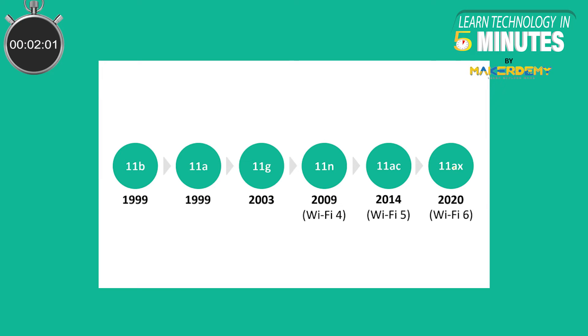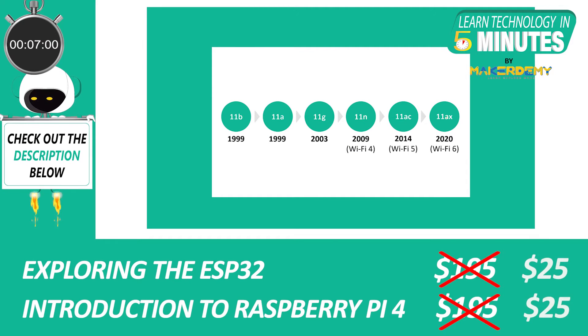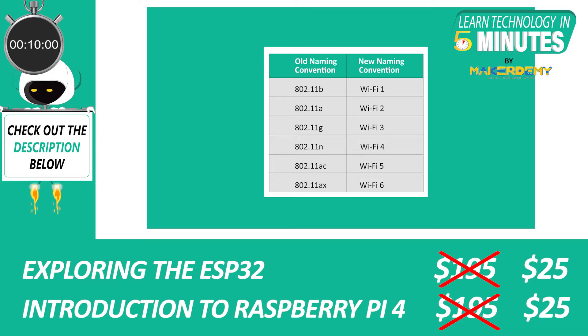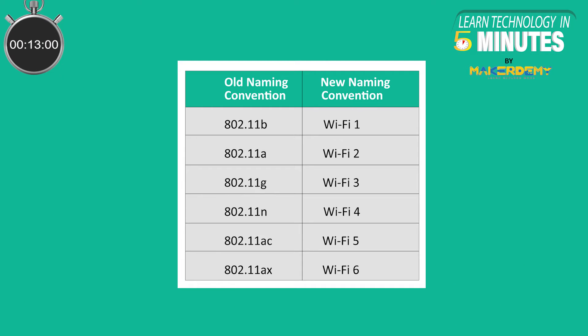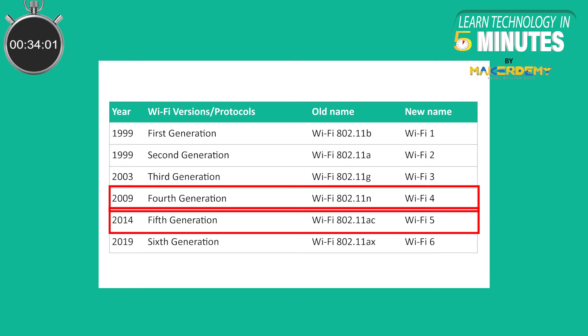Wi-Fi 6 is the next generation of Wi-Fi. You might be wondering what happened to the versions before Wi-Fi 6. Wi-Fi has always had a bit of a branding problem. As the standard is set by the IEEE, it uses an arcane engineering numbering system — the original Wi-Fi standard was numbered 802.11. From Wi-Fi 6 onward, the Wi-Fi Alliance rebranded the names to make it easier for consumers. Most of us are using either 802.11n or 802.11ac, which are Wi-Fi 4 and Wi-Fi 5 respectively.